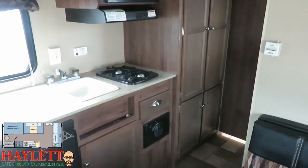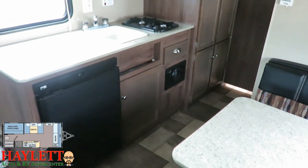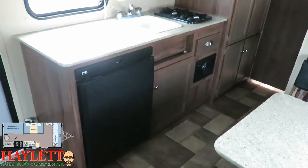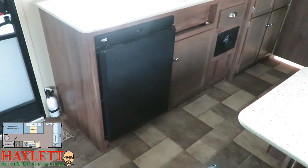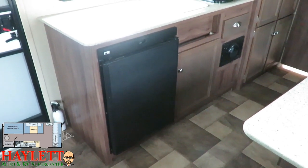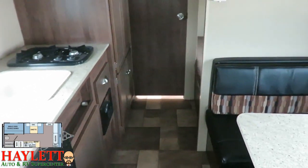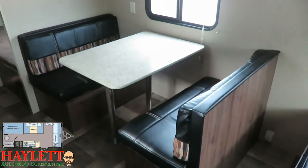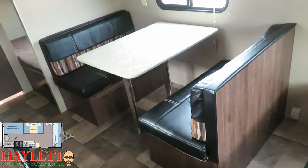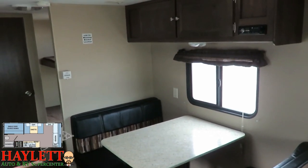The single drawer below the stove is great for utensils. This is one of those smaller 3.7 cubic foot gas-electric fridge-freezers — not large, but the camper isn't large. There's enough cold storage to get a little family through the weekend, and really that's what this RV is designed for: small family camping over the weekend.